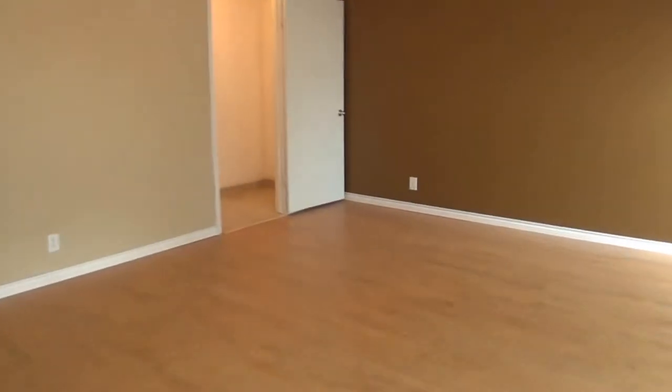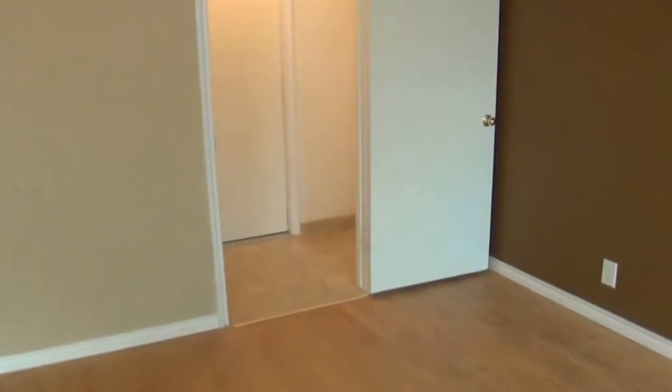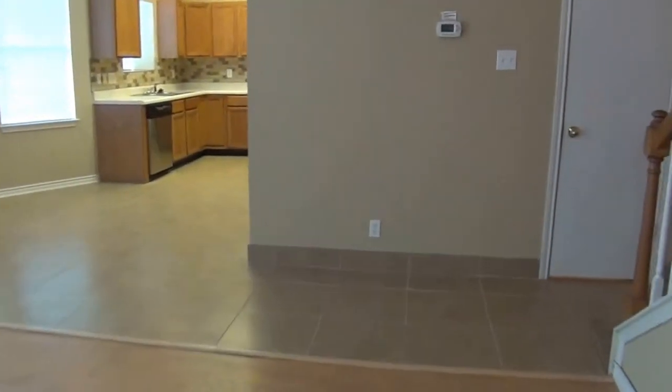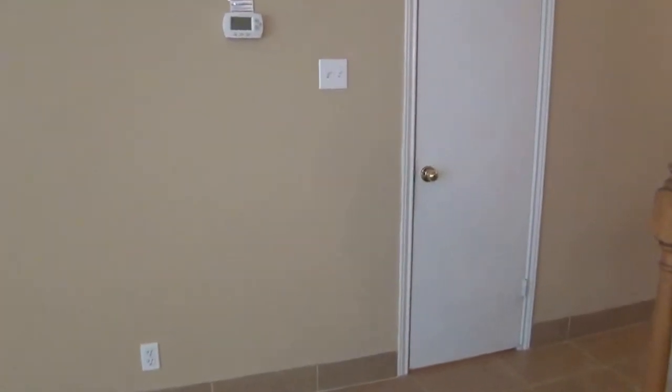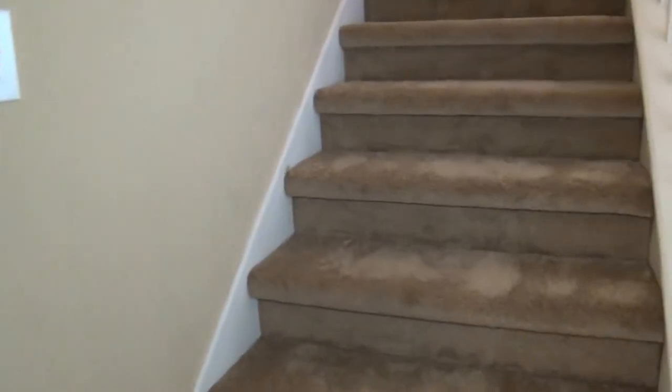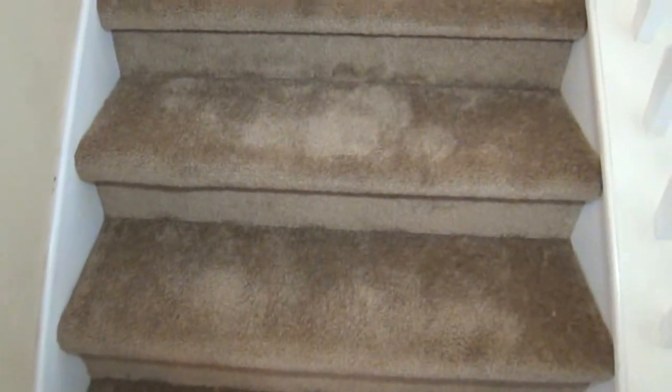Over here is going to be where your washer and dryer hookups are, and then this goes out to the garage. Here's your washer hookup and your dryer hookup. Out here we're going to have a two car garage with separate doors. It's a pretty standard two car garage. What I like is the separate doors so you don't have to figure out if you're lined up correctly.